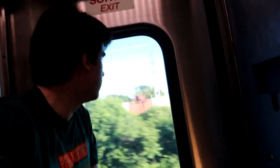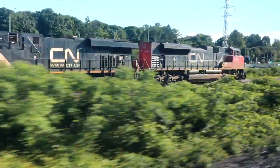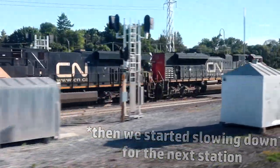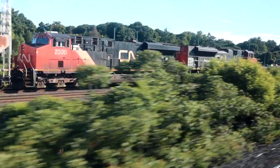We're racing a freight train — come on, we can win this race! There are two tracks that we're on right now, and then two tracks over there where that freight train is.